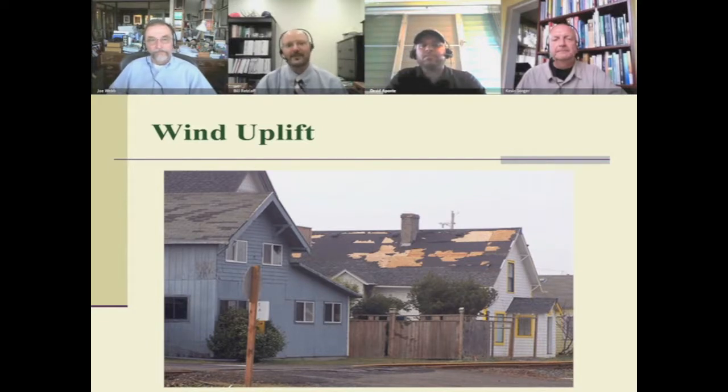It should be a very interesting discussion because I'm in the Midwest, David is in Puerto Rico, Kevin is in Florida, and Joe is in Houston — all with different climates and microclimates and different concerns about wind uplift and some of the growing conditions.